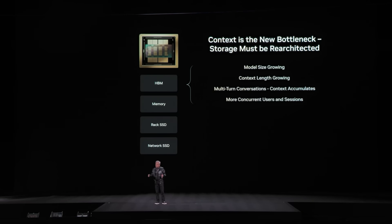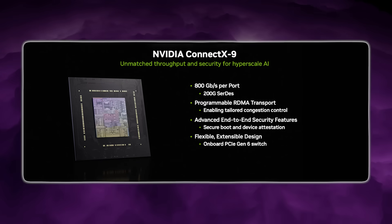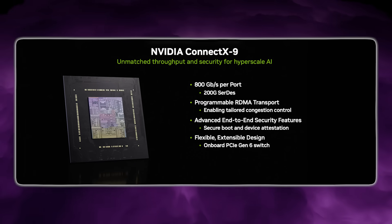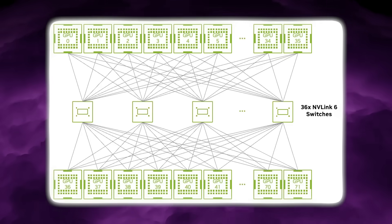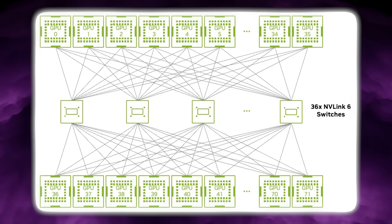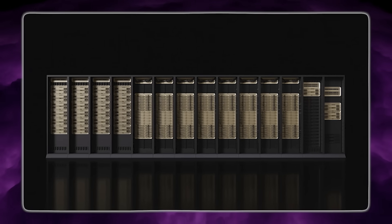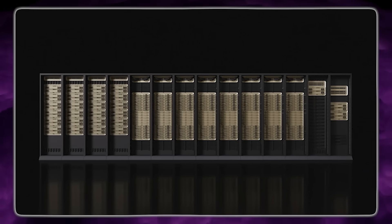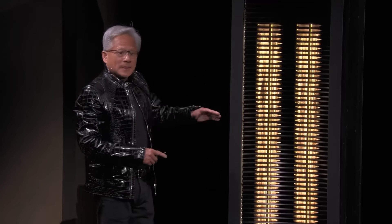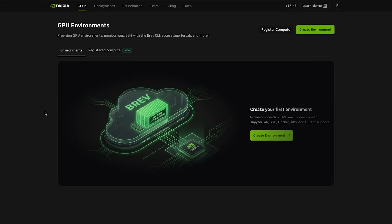Now the networking architecture. Each Rubin compute tray includes 8 ConnectX 9 network interface cards. Each card transfers 1.6 terabits per second, delivering 200 gigabytes per second of real throughput. 8 network cards means 12.8 terabits per second per tray. Each rack includes 18 compute trays, resulting in 230.4 terabits per second of internal data bandwidth per rack. Data centers used to treat networking lanes like basic infrastructure. Rubin turns them into measurable data throughput pathways that power compute clusters.